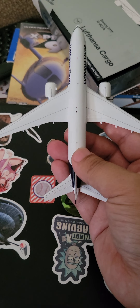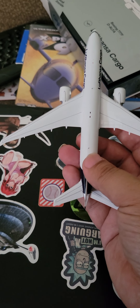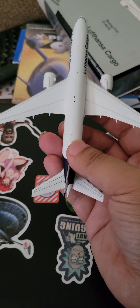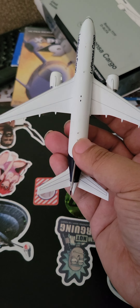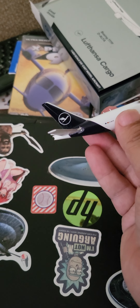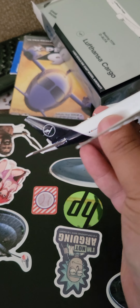You can't really see it in my phone camera, but it does have detailed flaps, slats, and speed brake. Same with the elevators and the horizontal stabilizer. The APU in the back and detailed vertical stabilizer.